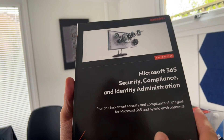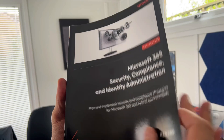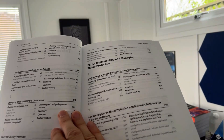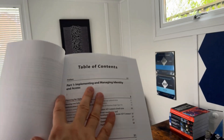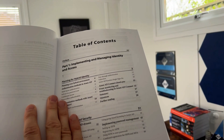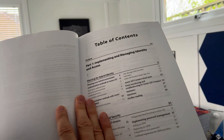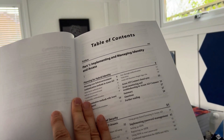Let's take a flick through the book. With this book you can plan and implement security and compliance strategies for Microsoft 365 and hybrid environments. It's broken into nice easy sections. We start with Section One: implementing and managing identity and access. Think of breaking the content down into the principles of security, identity, compliance, management, and privacy — and consider how that equates to other Microsoft security exams.